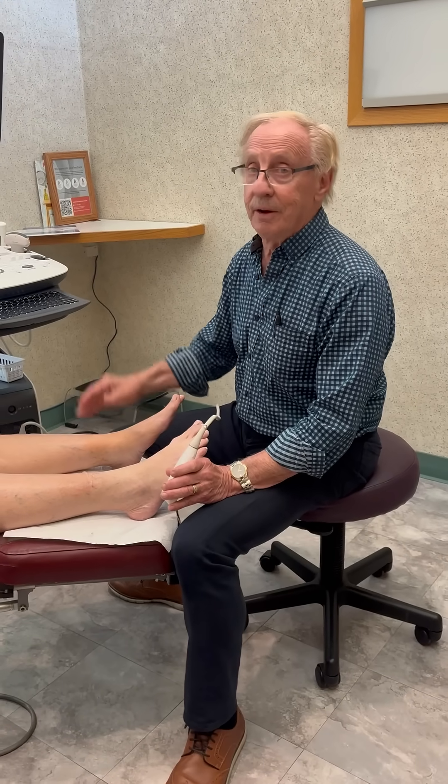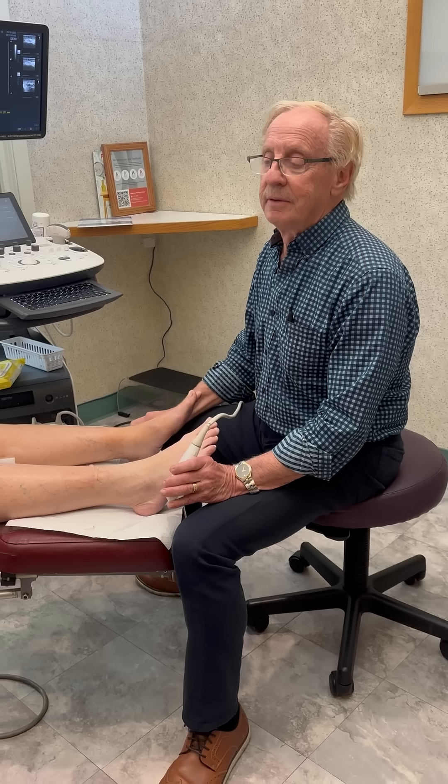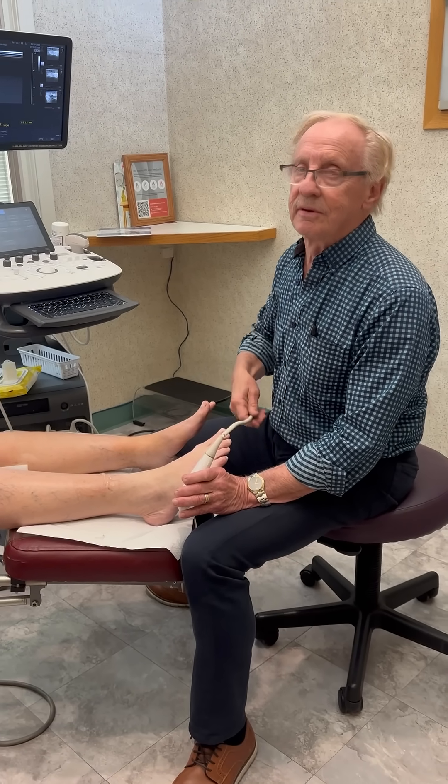Hey guys, I have Jean here. She came all the way from North Carolina with hopes of getting her restless legs improved, and I'm really excited today to share some information. But let's start out with Jean explaining how she's doing.